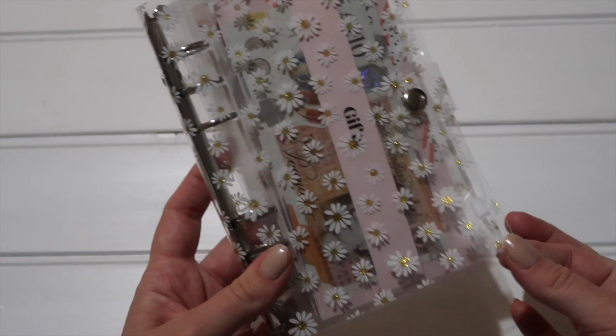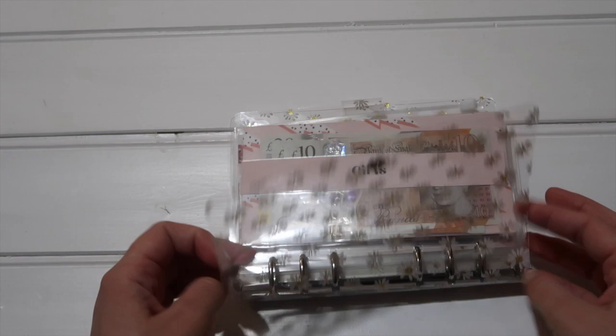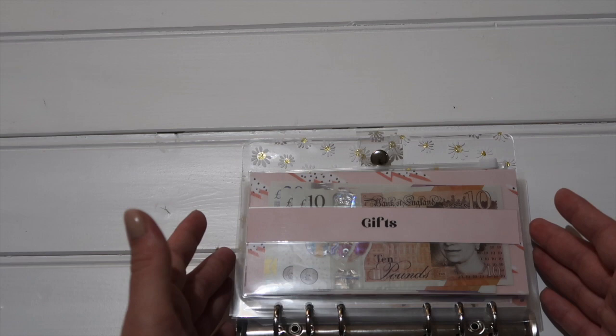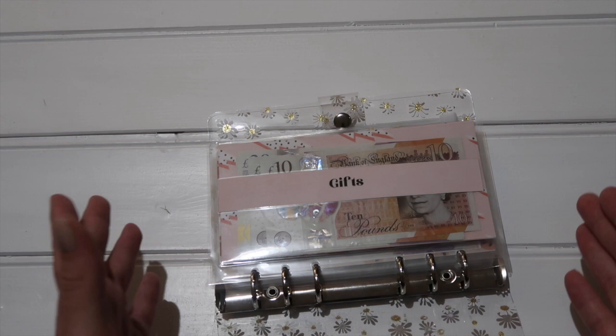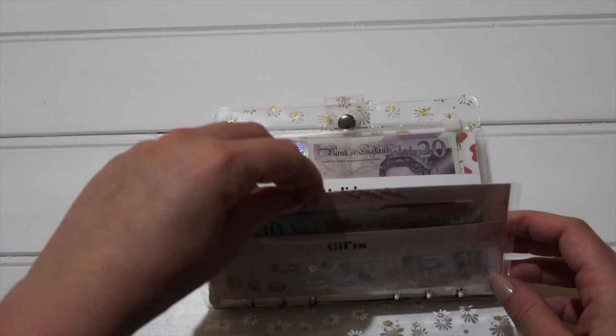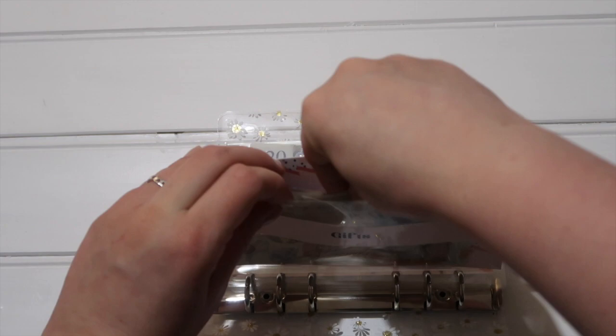Moving on to sinking funds — I absolutely love this binder, it is so cute with little daisies and a glittery middle section. These are some new wallet designs I've been creating. The printing came out a little bit frilly but I didn't want to waste them so I just used them for myself. Once I've got the printer sorted — a new toner is arriving tomorrow — I'll reprint properly before listing them on my Etsy.